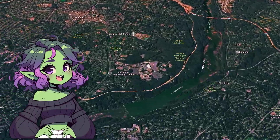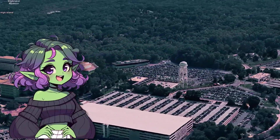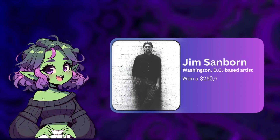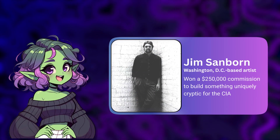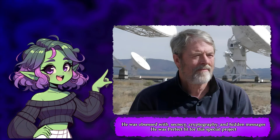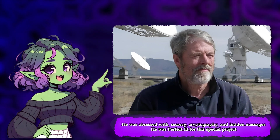In the late 80s, the CIA was jazzing up its shiny new headquarters in Langley, Virginia, because apparently government buildings tend to be a little gray and drab. So the CIA's Fine Arts Commission — which is a real thing — set aside some cash specifically to commission some new artwork. Enter Jim Sanborn, a Washington DC-based artist who didn't just land a random art grant, but specifically won a $250,000 commission to build something uniquely cryptic. Sanborn wasn't your average sculptor — he was obsessed with secrecy, cryptography, and hidden messages, making him practically perfect for the CIA gig.